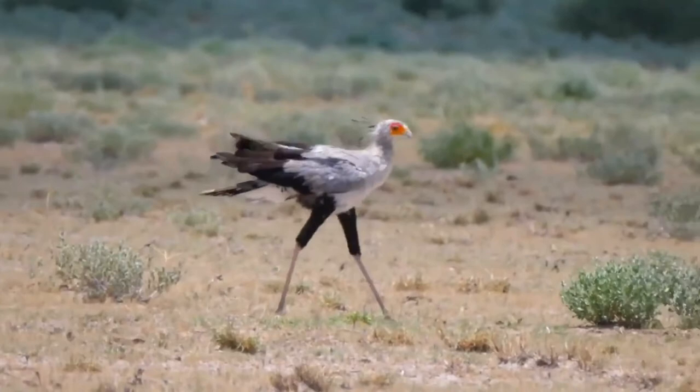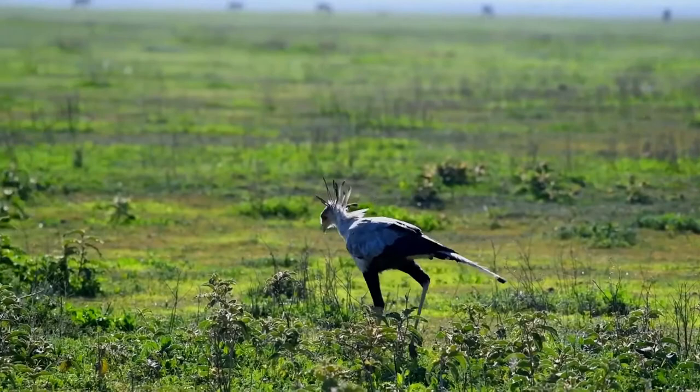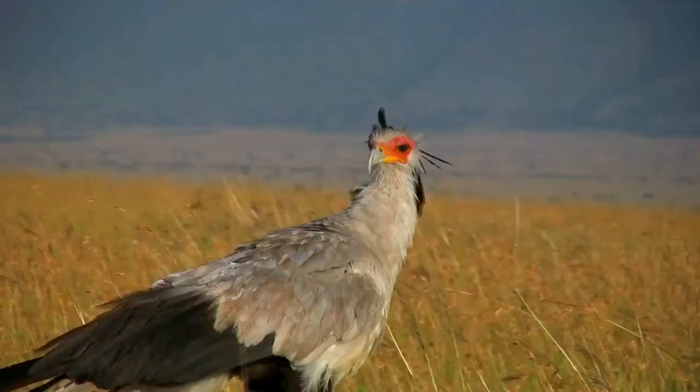It is instantly recognizable as a very large bird with an eagle-like body on crane-like legs that give the bird a height of as much as 1.3 meters. The sexes are similar in appearance. Adults have a featherless red-orange face and predominantly gray plumage, with a flattened dark crest and black flight feathers and thighs.